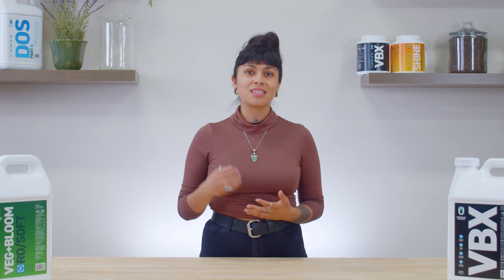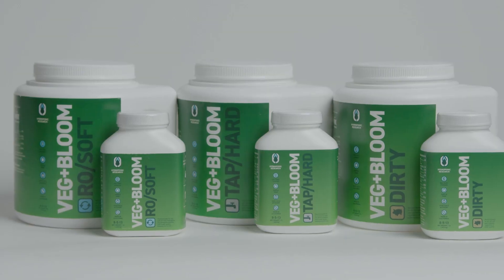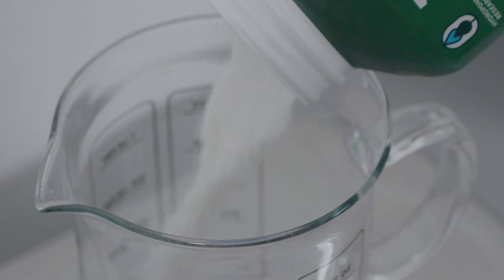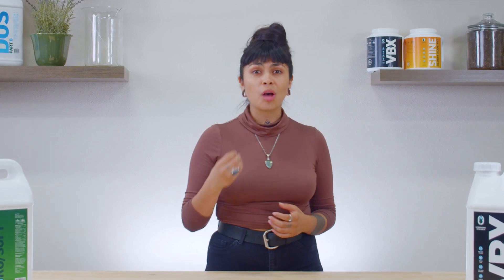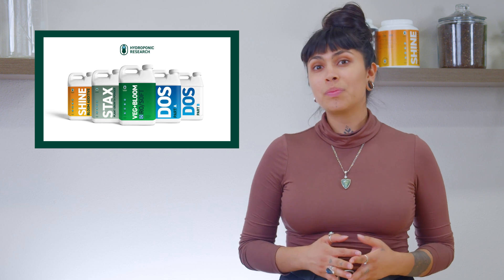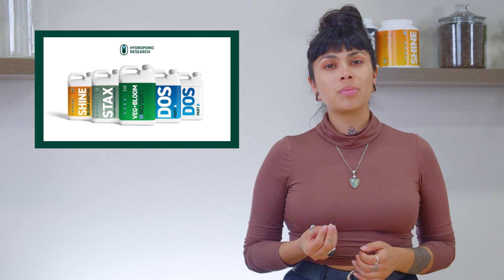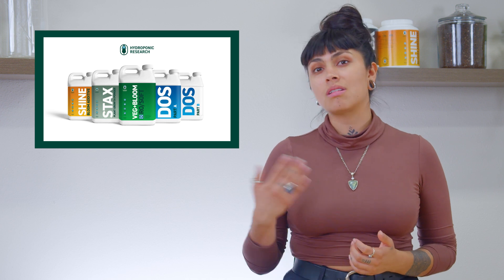Ever since Hydroponic Research released VegPlus Bloom over 10 years ago, there have been a number of competitors that have attempted to produce a powdered fertilizer of its caliber but have always fallen short. Other companies with their purely synthetic clean formulas neglect the complex organic chemistry necessary to produce top-shelf results. It's our inclusion of organic chemistry and biostimulants that repeatedly set our formulas apart from competing brands. Let's talk about a few inputs we include in all our bases that you will not find in most of the other powdered nutrients you'll see on the shelf.